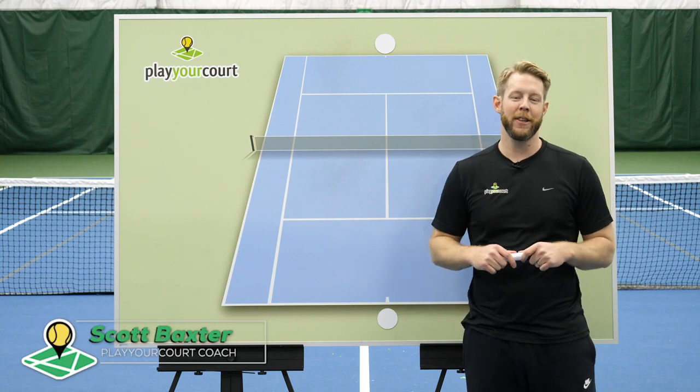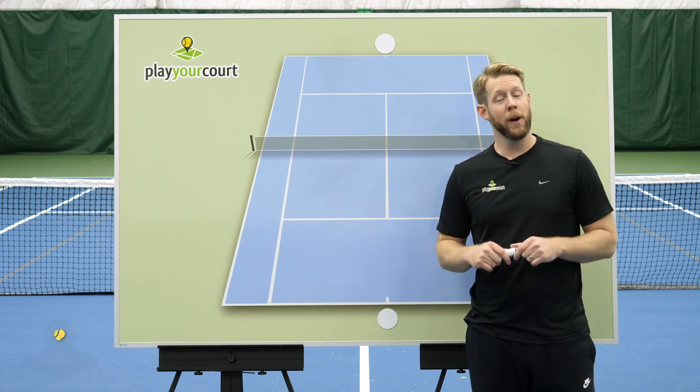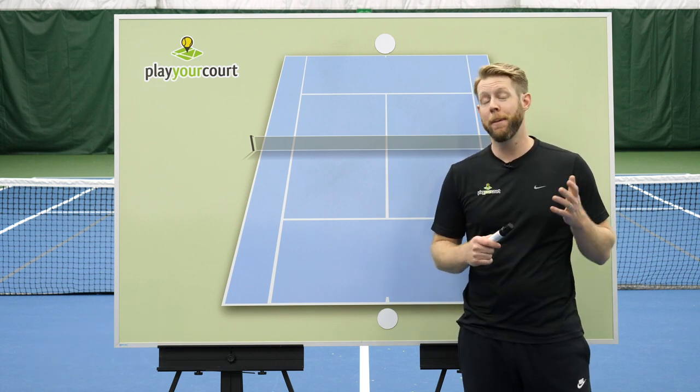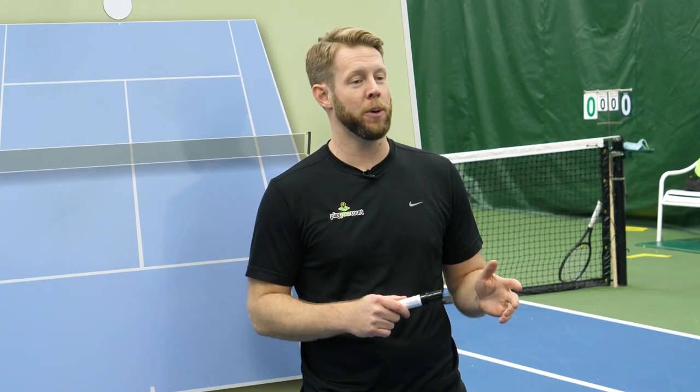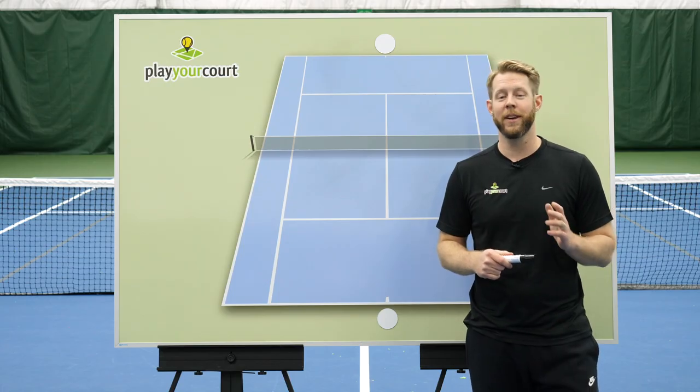Hey guys, Scott Baxter, USPTA Elite Certified Tennis Coach here. And if you're like most singles players, you've probably been working hard on your technique, but maybe you're not really seeing any improvement. Your technique is getting better, but you keep losing to pushers and junk ballers, and you've been stuck at the same skill level for months or maybe even years. If this sounds like you, I've got some good news.